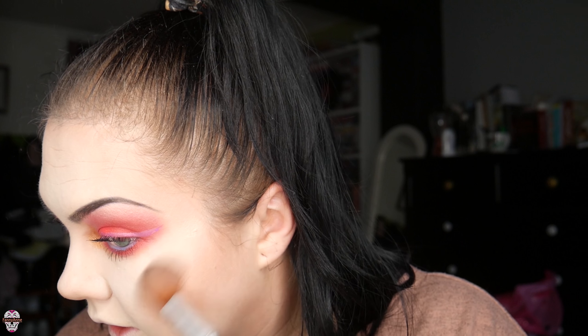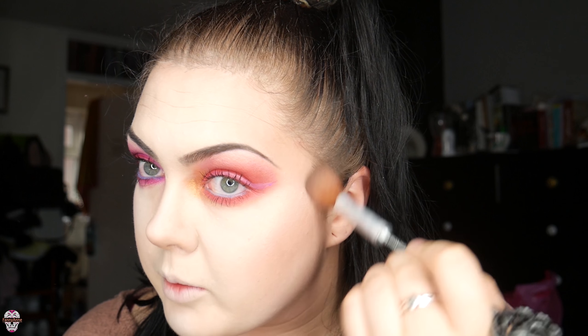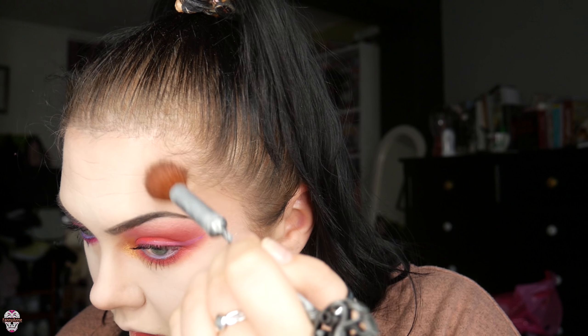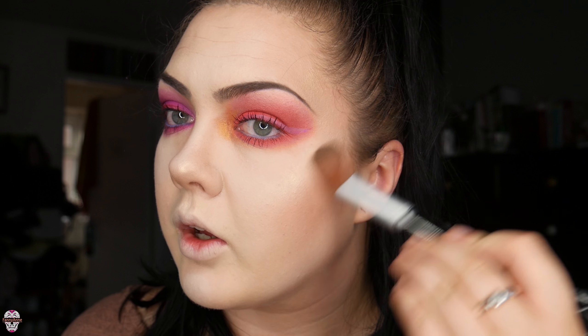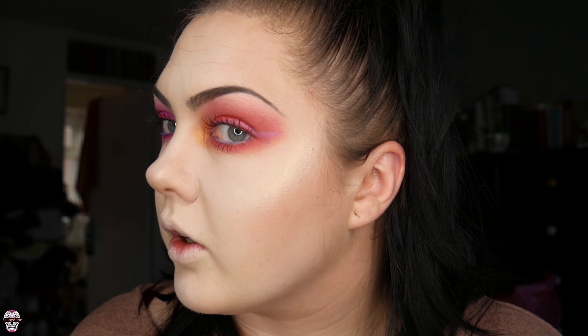Without further ado, let's get the highlight brush, go in, and put it on the cheek — oh my god, yes, living! On the cheekbone, up on the nose, Cupid's bow, chin. There's a lot on that nose — that's a very shiny nose. You can see the highlight better when I turn the light down. Wow, that's beautiful — and it's only £4.99!